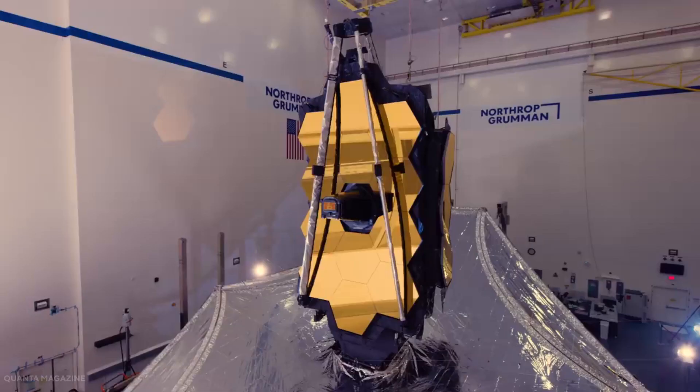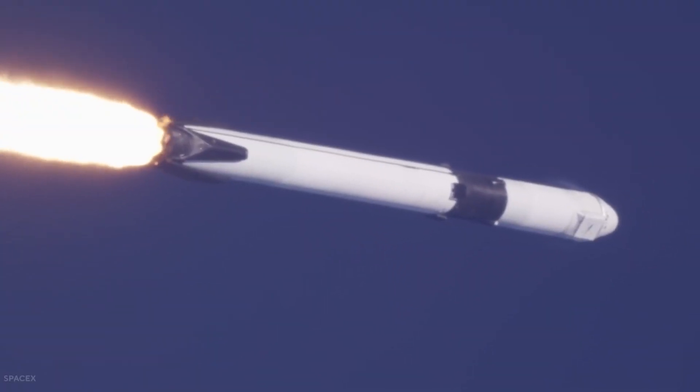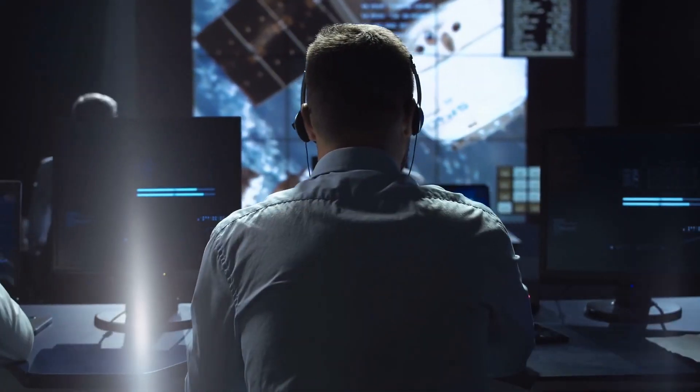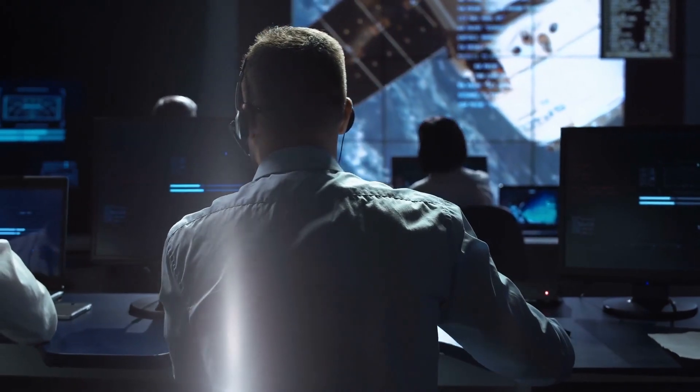What kind of telescope is this? What is its purpose? What advantages would its application offer to humanity? We're sure these thoughts have crossed your mind by now, so stay tuned as we unveil the answers to these questions.